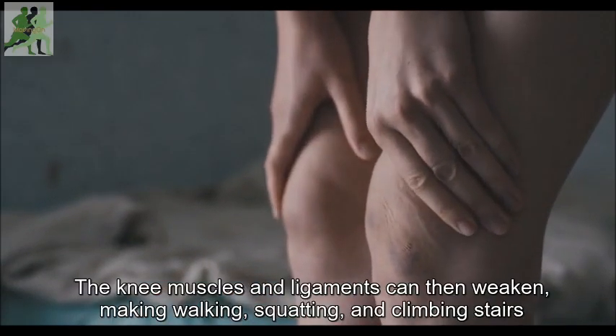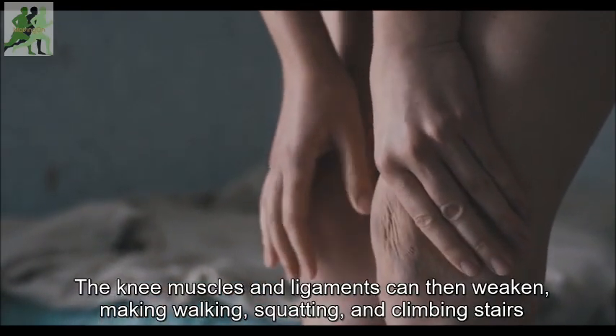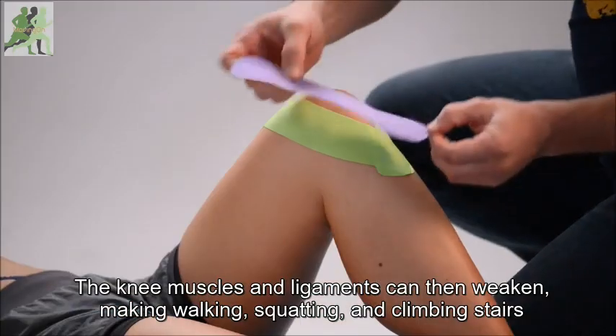The knee muscles and ligaments can then weaken, making walking, squatting, and climbing stairs more difficult.